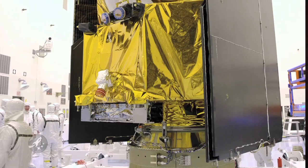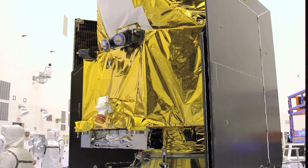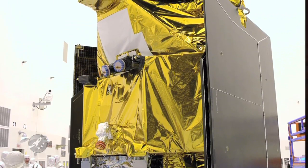In a worst-case scenario, it would be possible for the computer resets to be so close together that the MRO actually forgets that it's circling Mars, and thinks that it's back on Earth. In this scenario, the craft will attempt to communicate with a ground umbilical that is, well, no longer present.